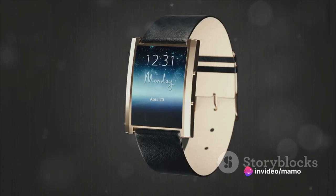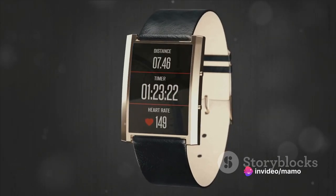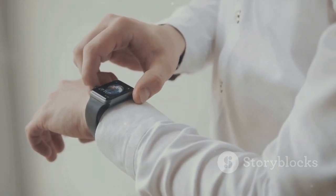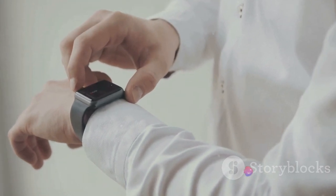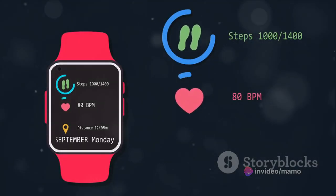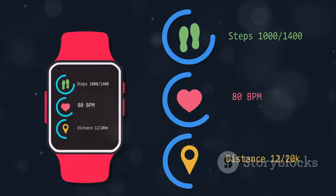The Apple Watch Series 6 embodies a perfect blend of robust technology and sophisticated design. Housed in a space gray aluminum case, it comes with a black sport band, offering both comfort and style. To sum up, the Apple Watch Series 6 is a game changer — it's not just a watch, it's a comprehensive health and fitness device, a communication tool, a personal assistant, and a style statement.